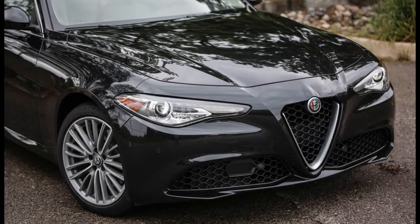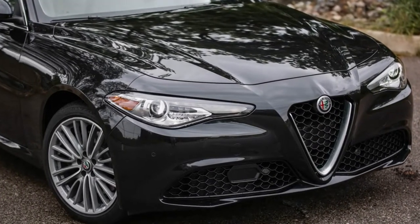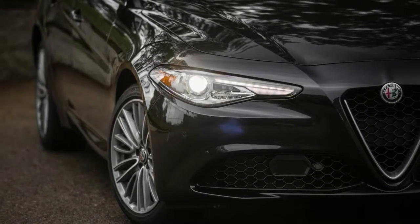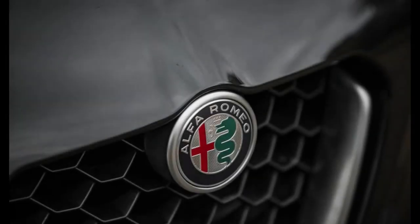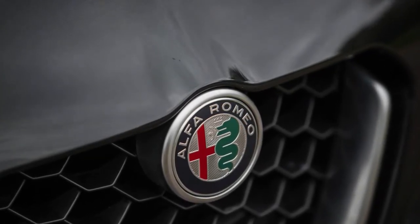While the Stelvio also illustrates that adding utility to a performance brand's DNA can sometimes dash our expectations, the end result is a refreshingly satisfying SUV to behold. The existence of the Stelvio was initially a bit of a letdown, without Alfa Romeo having teased us prior to its debut with the possibility of building a ground-hugging wagon version of the Giulia.